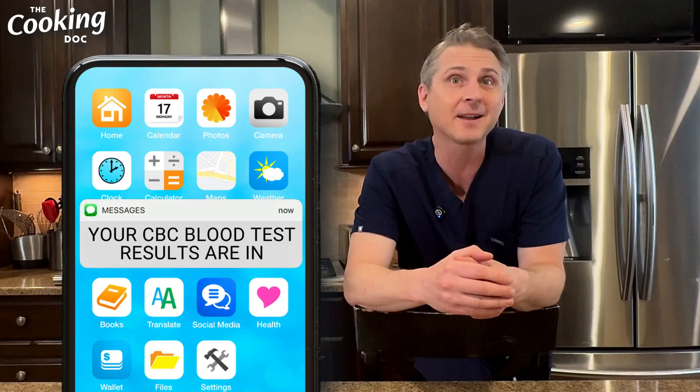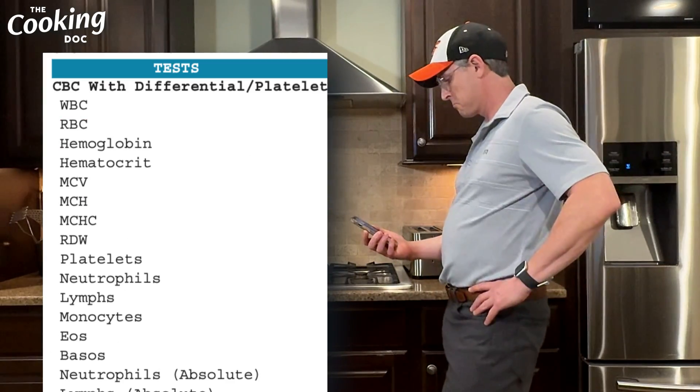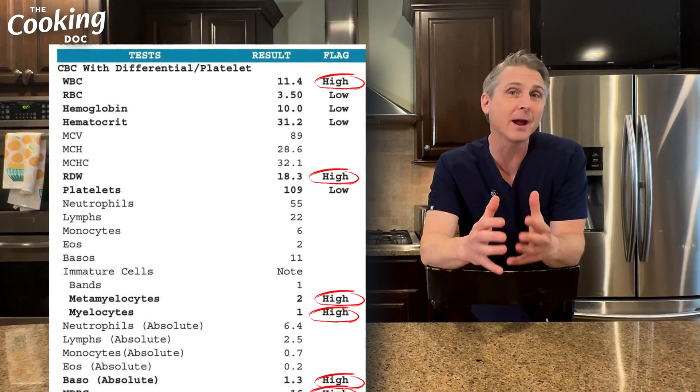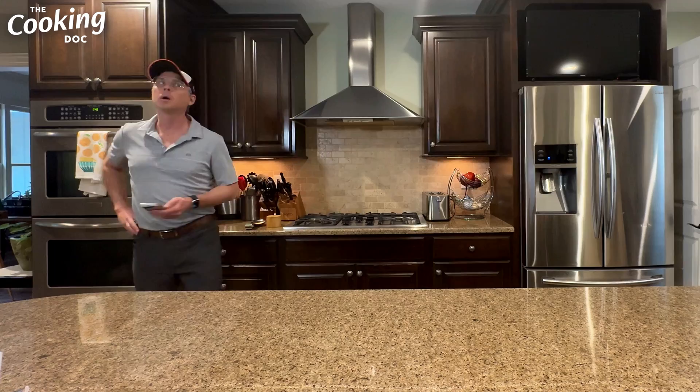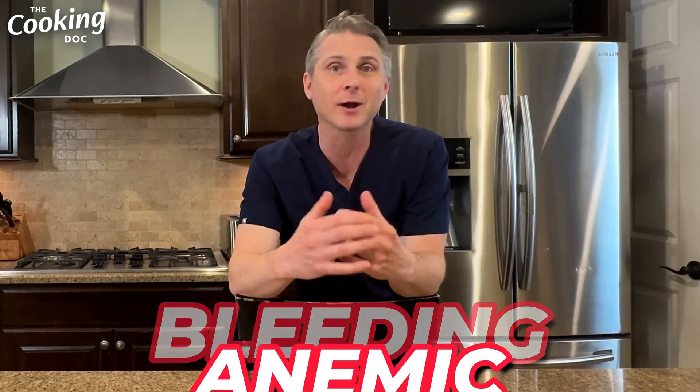Have you ever been walking around in the kitchen after a doctor's appointment and you get a notification that your test results are back? So your heart starts beating a little faster, you pull up the records to check them, and then BAM! Every other value is marked in red as abnormal. The worry sinks in and for the next 24 hours you stress about whether you're going into kidney failure, whether you're bleeding, or whether you're anemic.